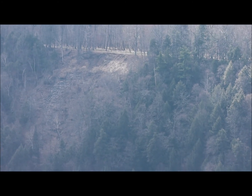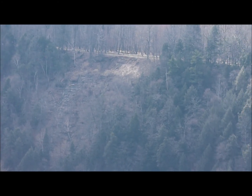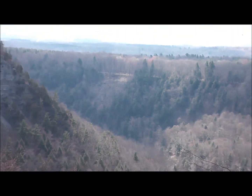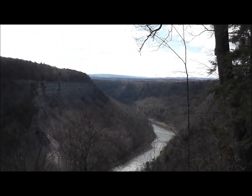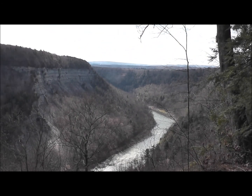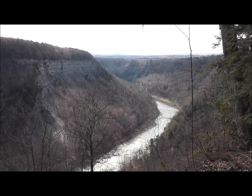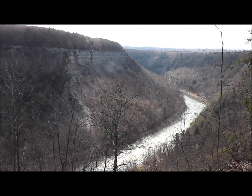There's an overlook over there where you can park and look back this way and down river — upstream, I should say. There's another look at Letchworth. I'm sure you guys are getting tired of watching Letchworth scenery, but I never grow tired of it. This is my backyard, my playground.